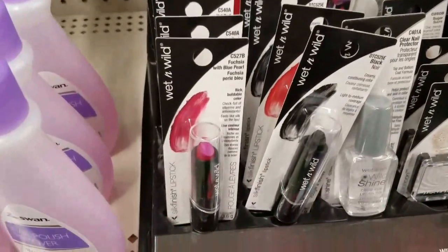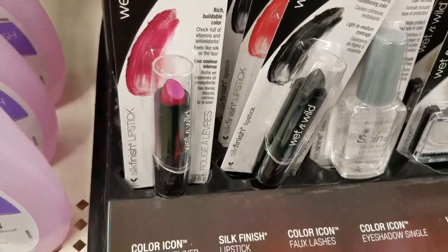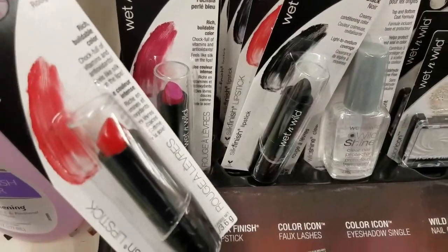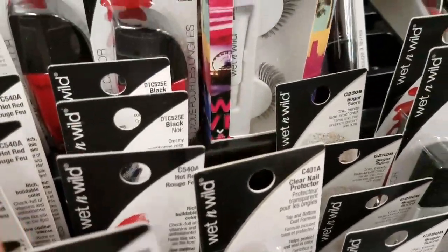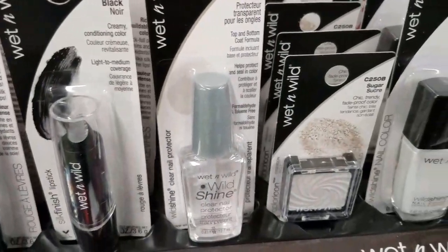Let's talk about the colors. They had the fuchsia with blue pearl on the left lipstick — it's like a true pink lipstick. They have the hot red, and this is more of that blue red, which is absolutely gorgeous. They both are really pretty. We have the black, and I think that's it for the lipsticks.